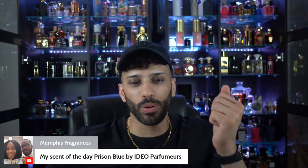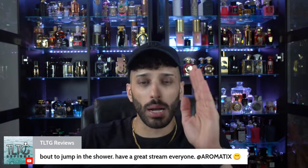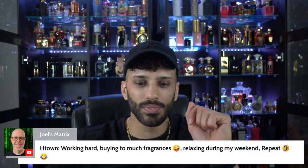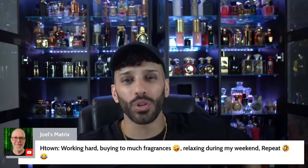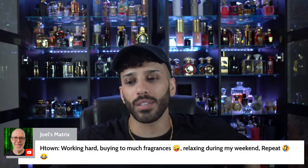Prison Blue by Edeo Perfumers — interesting, never heard of that one. Memphis Fragrances, good to see you. Working hard, buying too much fragrances, relaxing on weekends, and repeat. You know, it could be a lot worse — it could be alcohol, cigarettes, something else. Everybody has a vice. We all try to get through life with our hobbies. There should be limits and standards, but live it up. I bought Kayon Classic — you're going to be happy with it if you like DHI.